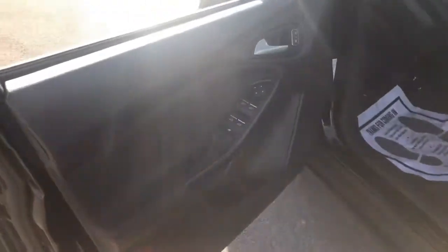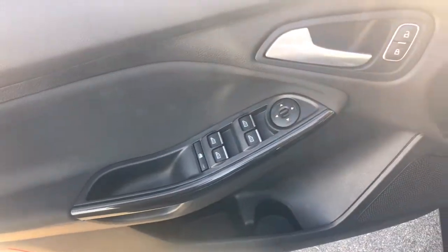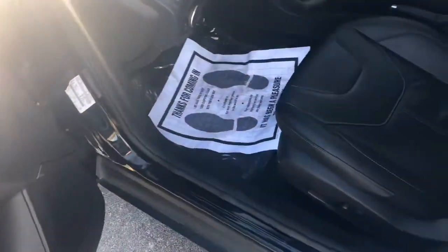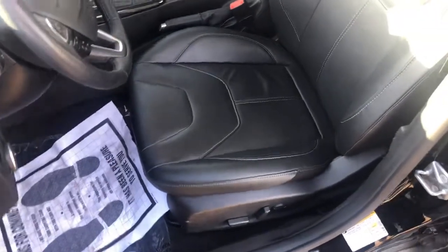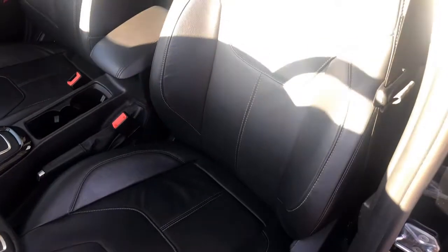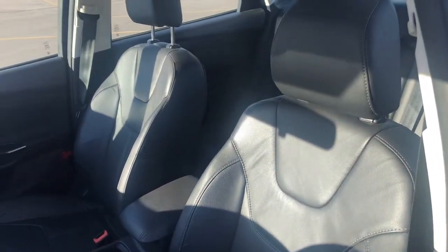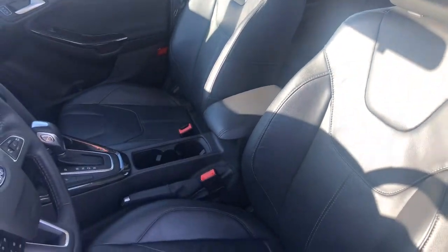Taking a look inside, as you can see here, it does have power windows and power locks. Since it is a titanium, it is going to come with the power driver's seat, and it is also leather as well. As you see here, there's no rips or tears in the seats, and it is a non-smoker also.